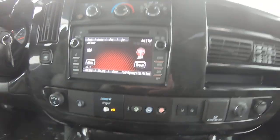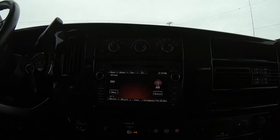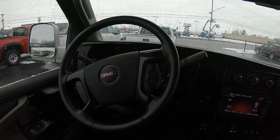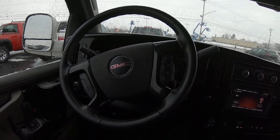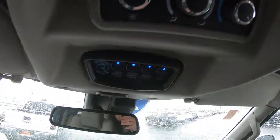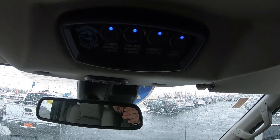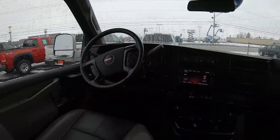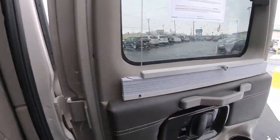Touch screen with SiriusXM satellite radio and navigation. The steering wheel has all your Bluetooth and hands-free controls for your phone, radio, and cruise control. Rear HVAC controls up top, and your light switches to power on all the lights in the rear. Power mirrors, windows, and locks all around.